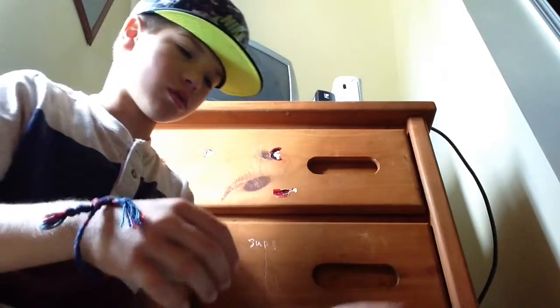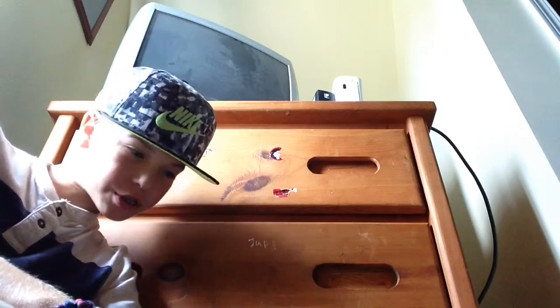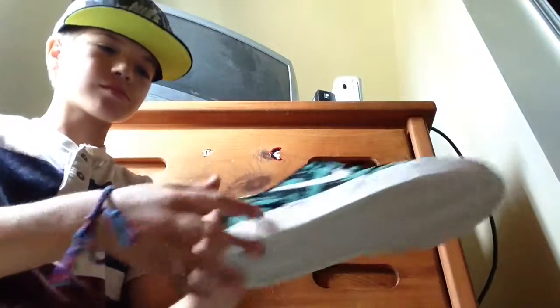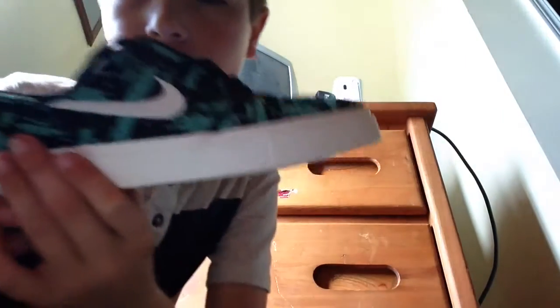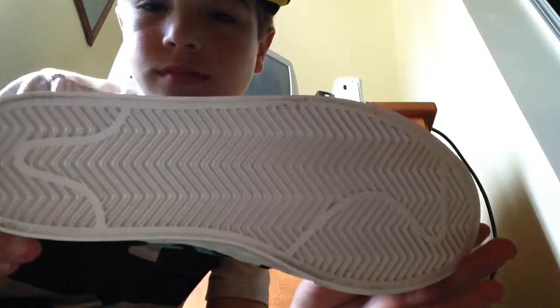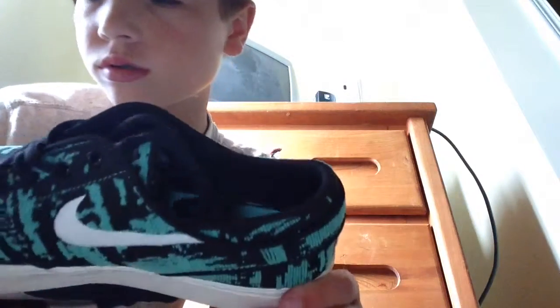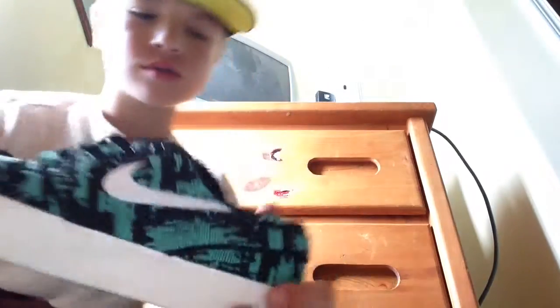I got some more shoes — got some Nike Stefan Janoski GSPR and I love this color. Here's one side, there's the bottom, here's the other side, here's the insole. Pretty cool shoe.